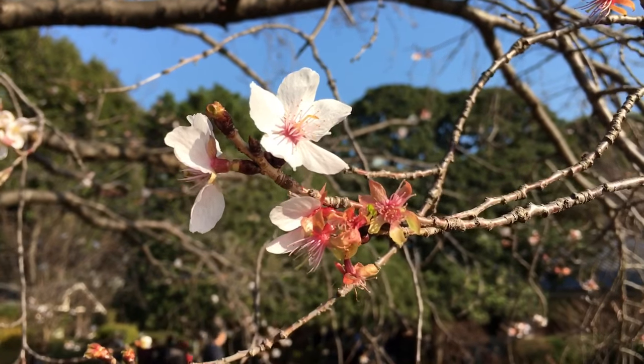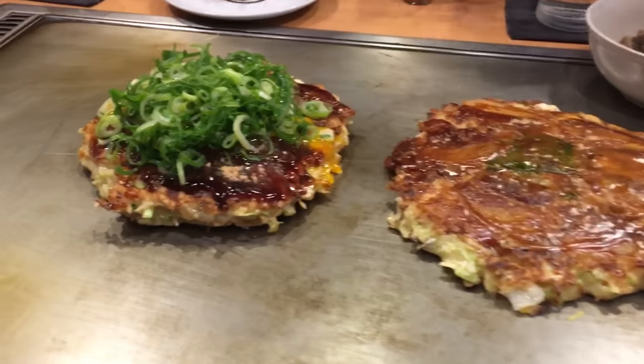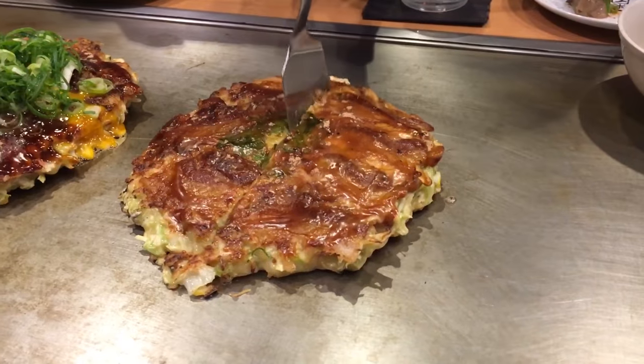At the Tokyo station, we have the okonomiyaki. It is the traditional savory pancake of Japan. You eat it with a spatula, hot right off the plate.